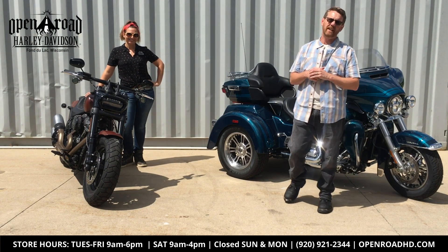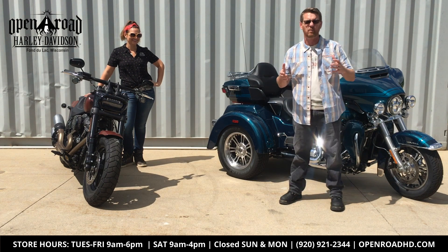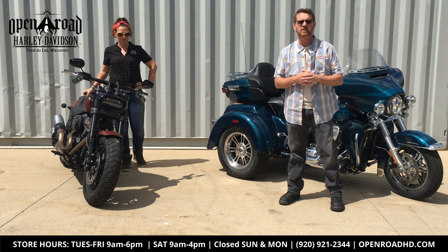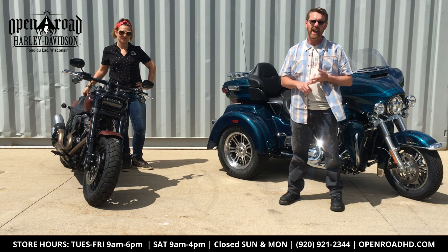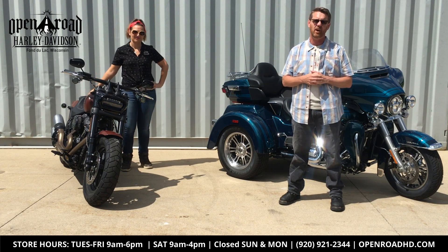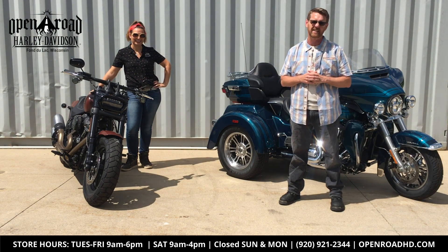Hey everyone, Dayton Cain from Nash FM 99.5. Throughout the summer we've been doing some videos here at Open Road Harley-Davidson. We're in back of their store just off of Interstate 41 in Fond du Lac, and today we're going to talk to Britt and Brad about some of the different bikes they have to offer, and we'll see if I'm brave enough to get on another one and take a little ride.